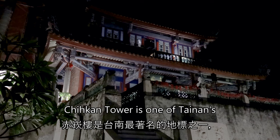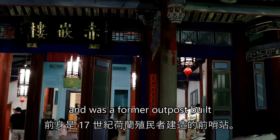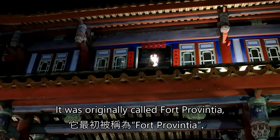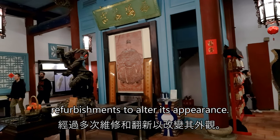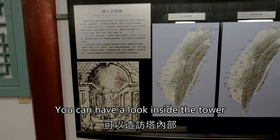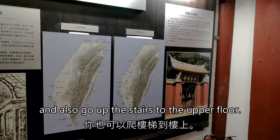The tower is one of Tainan's most famous landmarks and was a former outpost built by Dutch colonists in the 17th century. It was originally called Fort Provintia and has had numerous repairs and refurbishments to alter its appearance. You can have a look inside the tower and also go upstairs to the upper floor.